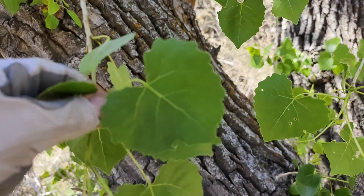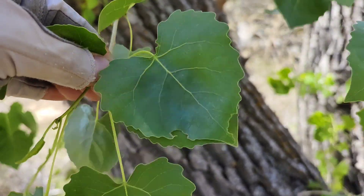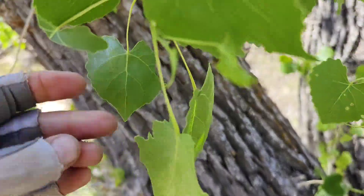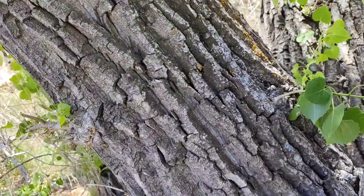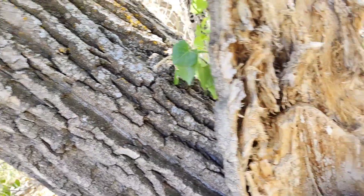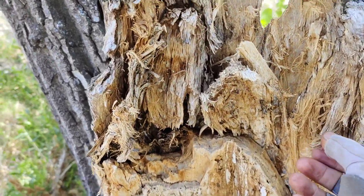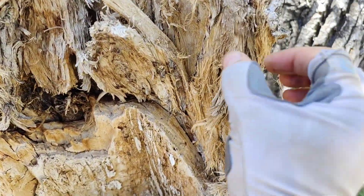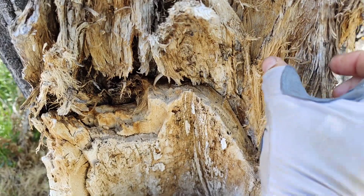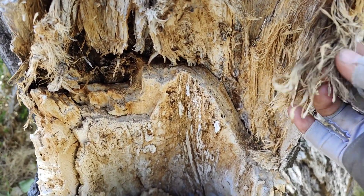This is a cottonwood tree. You can tell they have these heart-shaped leaves and usually really thick, deep bark. What's awesome about the cottonwood tree is this cambium layer right here — this is amazing for catching a spark and putting it into a bird's nest.